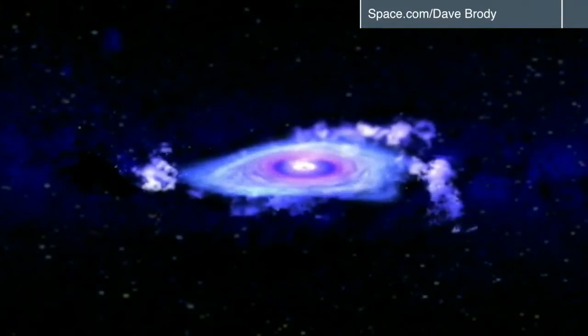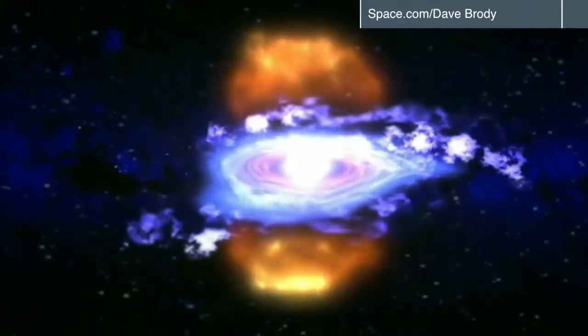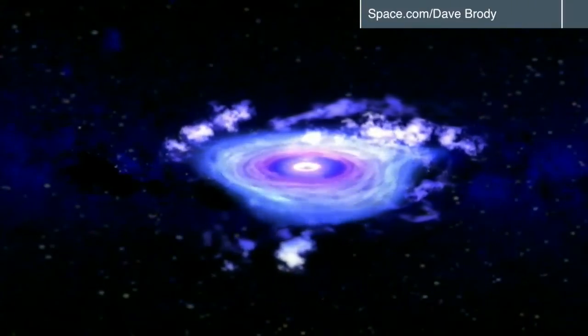And at 23,000 light years from Earth, the Milky Way black hole may seem far, but it's the closest one to Earth that we know of, making it ideal for this ambitious international project. I'm Jim Robinson, The Weather Channel.